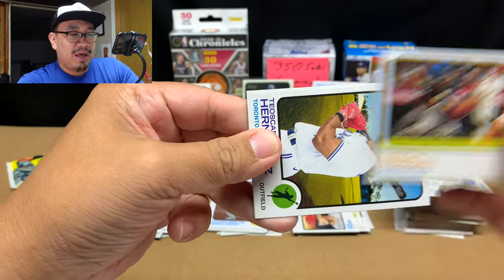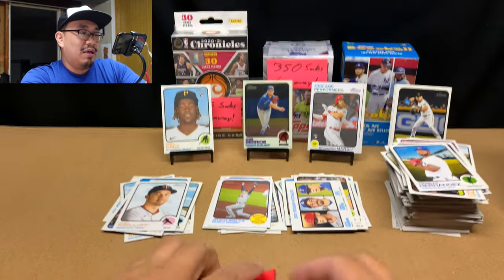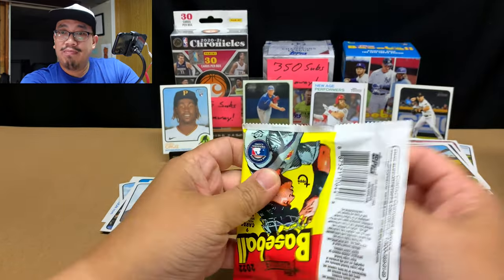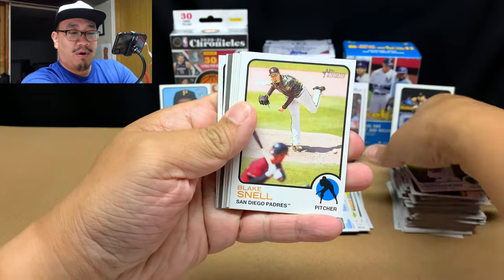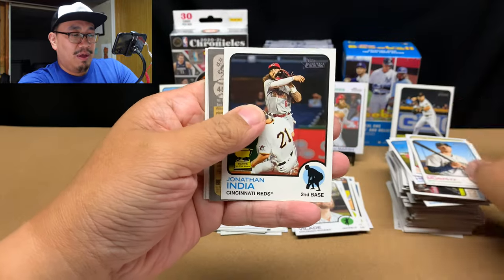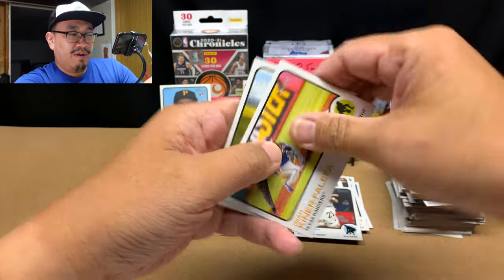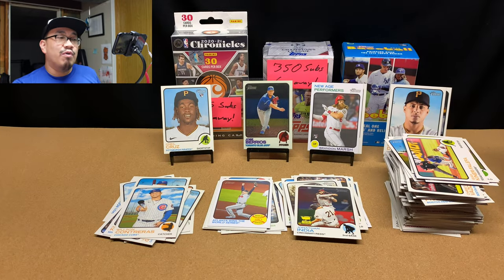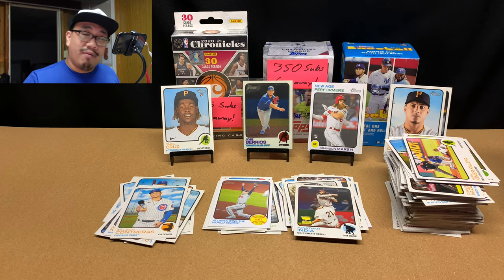Last pack — come on, let's pull that Wander, that'd be awesome. We got our third high number card, Blake Snell, Ryan Vilade, Luke Voit, Wilson Contreras, Tommy Murphy, Jonathan India, a gold cup, and high number Wilmer Difo, followed by IKF and Jordan Luplow. Not too bad — no Wander, but we got an O'Neal Cruz. I'm going to sleeve up everything and we'll come back with a recap.